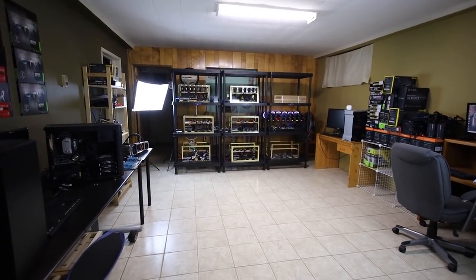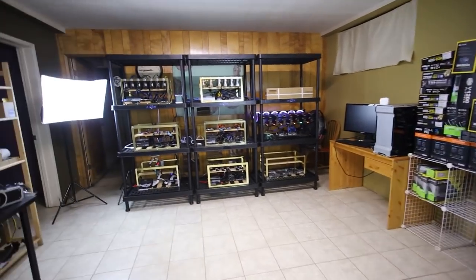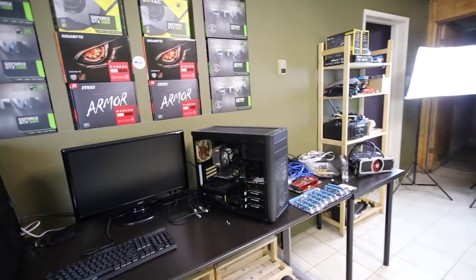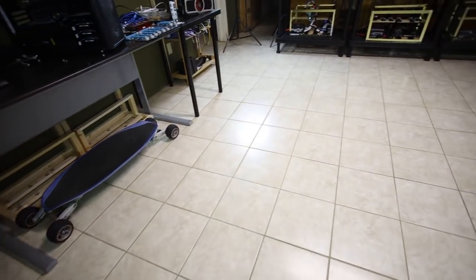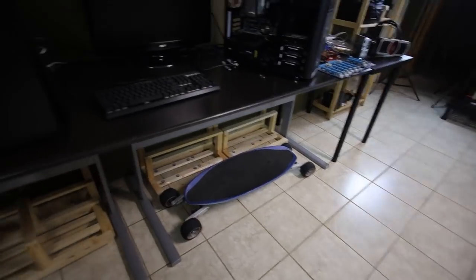Hey guys, Red Pendant Mining here. In this video I just wanted to give an update of my second mining location and the aftermath of the mini flood I had recently — about two weeks ago. It has gone away, there's no more flood, no more water or anything. Let's check out the sump pumps.